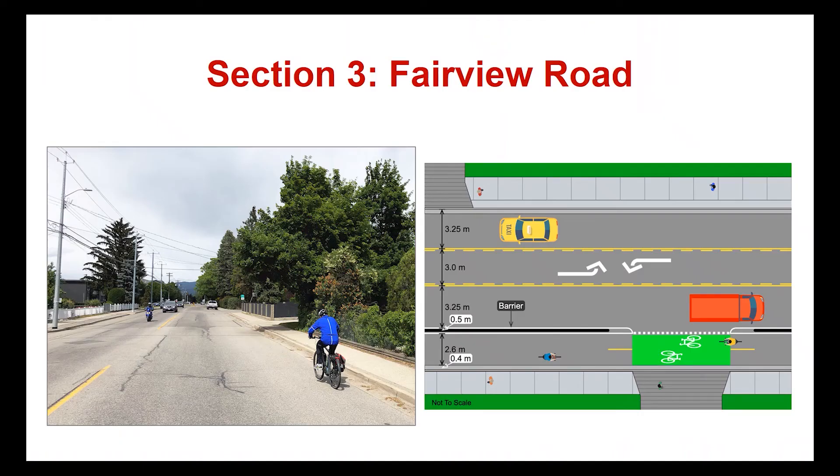The next section of the route will take cyclists along Fairview Road. Two options were considered: one with protected bike lanes on both sides of Fairview Road, and the other with a two-way cycle track on the east side of the road. A two-way cycle track is preferred in order to connect with the final section of the route on Martin Street. One advantage of the two-way cycle track is that it allows for left turn lanes on Fairview Road, which will minimize traffic delays and potential safety issues.